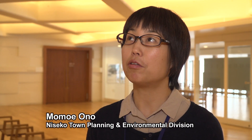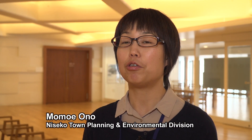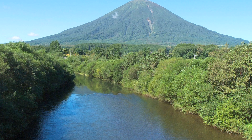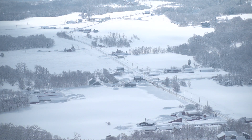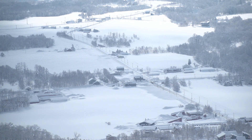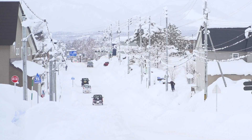We need to take urgent measures to halt climate change and use natural energy sources to significantly reduce our CO2 emissions. With temperatures falling as low as minus 10 degrees Celsius, Niseko used to burn huge amounts of heating oil each winter.